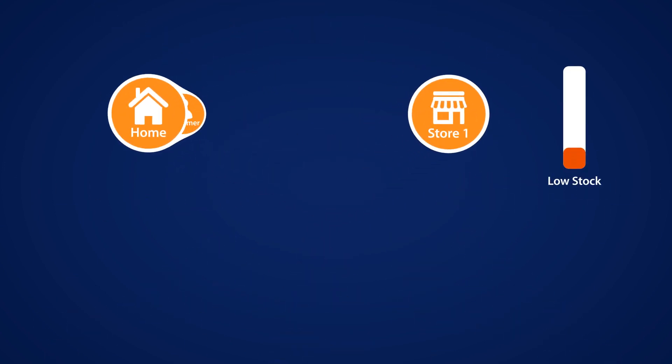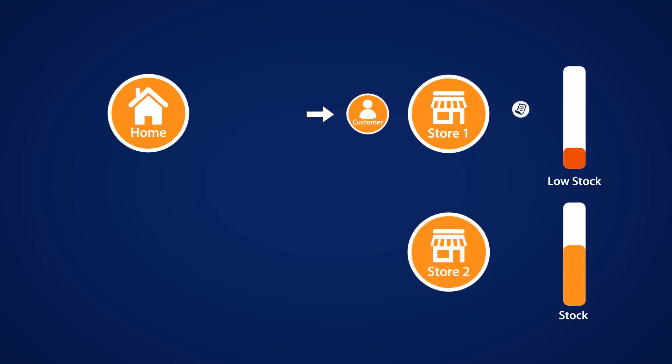No stock in your store? No problem. Place an order right there for it to be delivered to the customer's home from another store or warehouse.